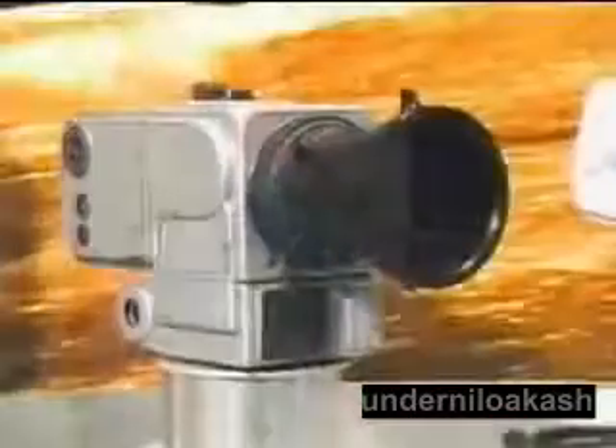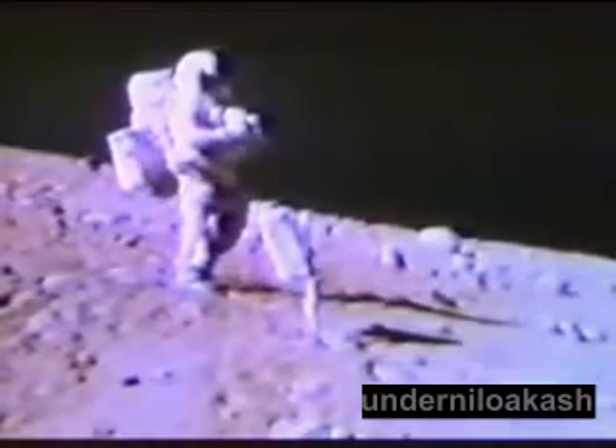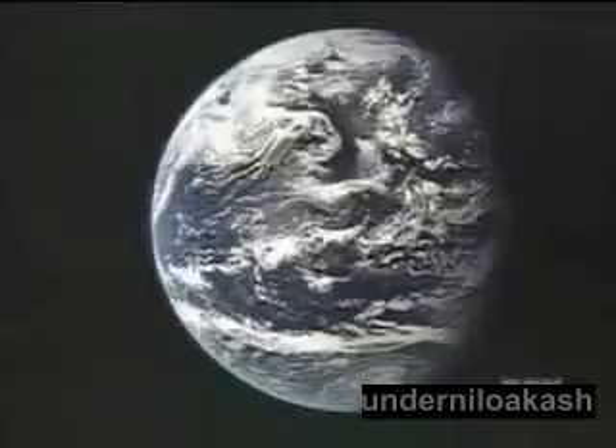What about the still photography? Some say the design of the bulky spacesuits would have made it extremely difficult for the astronauts to operate their chest-mounted cameras. The man who designed these cameras is Jan Lundberg. Once on the lunar surface, in the suit, you couldn't see the camera. They couldn't bend their head that far down. They had no viewfinder — they had to aim by moving their body. If the cameras were so difficult to manipulate, how were thousands of photos taken with crystal clarity and precise framing?